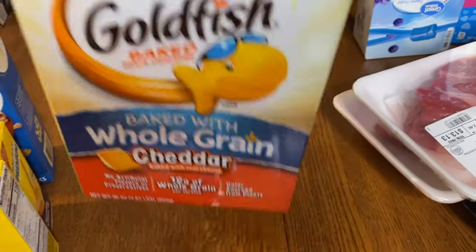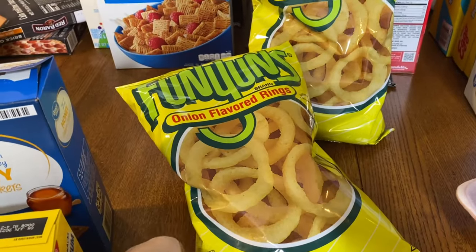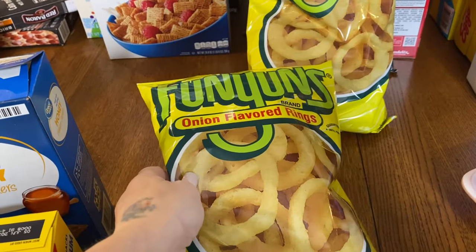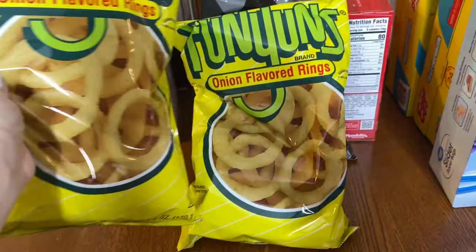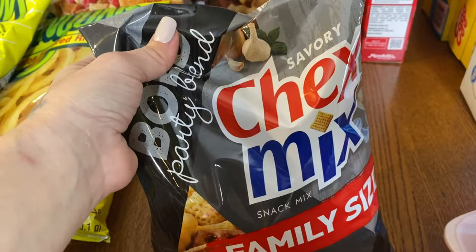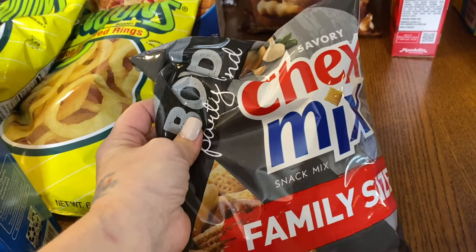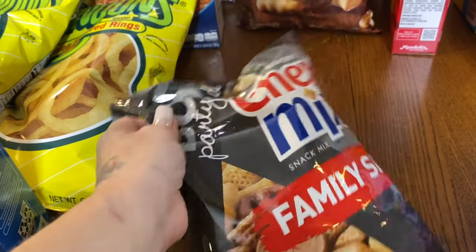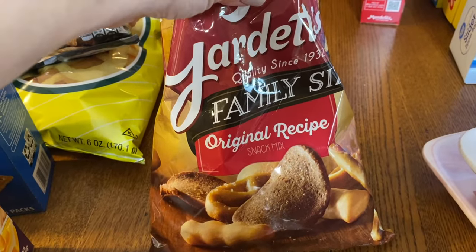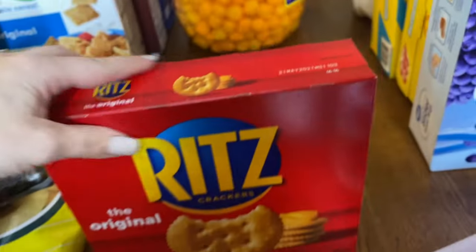We always go through a box of fish crackers, so I got a whole box. Gage usually likes Funyuns, so I got two bags — they're small and I don't always get them because they're more expensive, but I got two bags. I like the bold Chex Mix, so I just get the family size. A lot of the kids like that too — the twins do, Evelyn does. Eli likes the original Gardetto's mix.